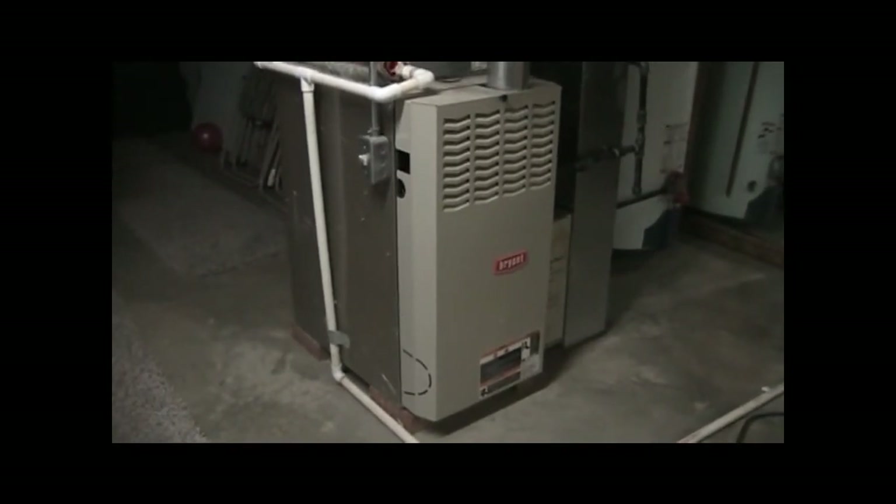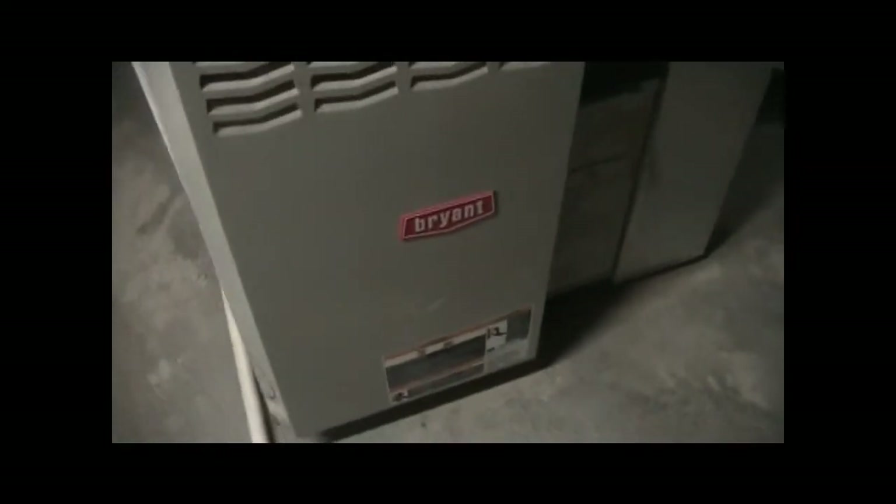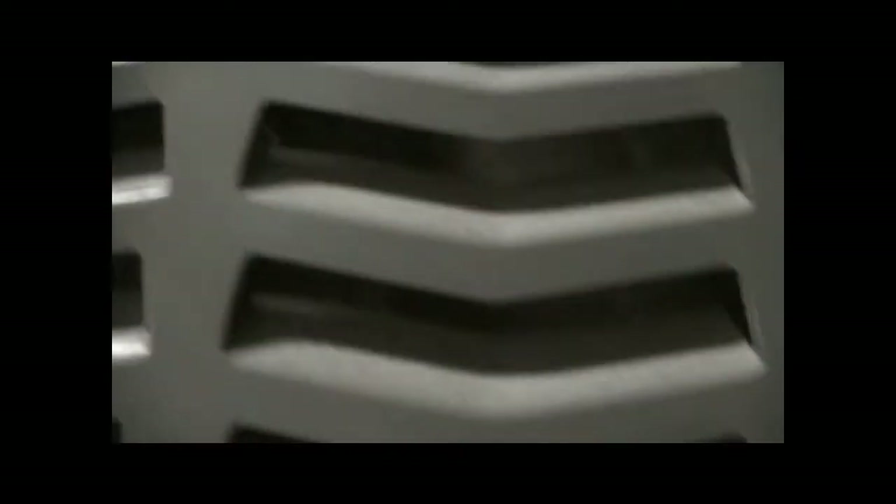Here is the downstairs Bryant gas furnace that heats and cools the downstairs of the house. The downstairs is about 1,300 square feet and the basement is about the same. It's a Bryant, a standard base bottle system matched to the air conditioner outside. It looks like it's got a three and a half ton blower and it's a 90,000 BTU input. It's from the seventh week of 2003, and has an electronic air cleaner.